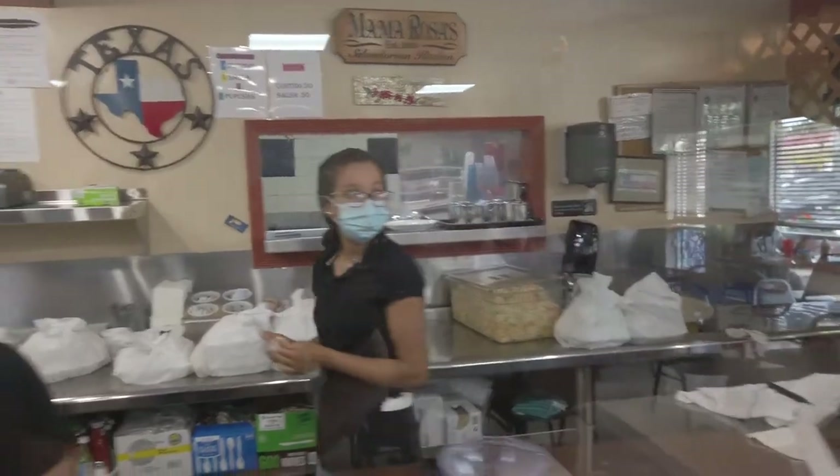Oh, look at that cheese! And this is my first time trying pupusas.